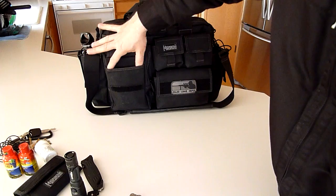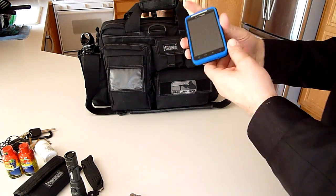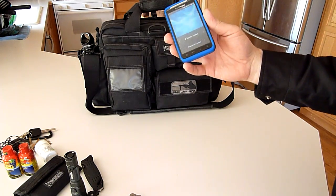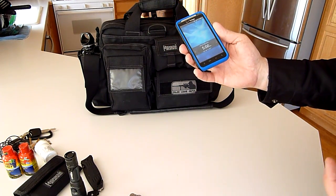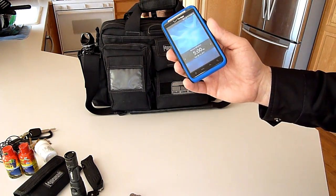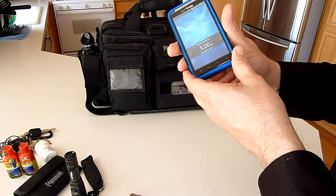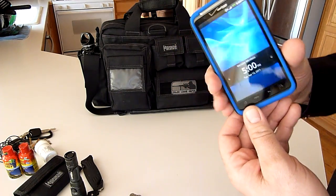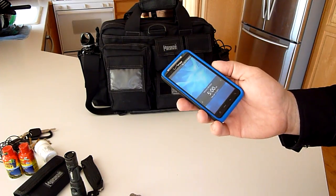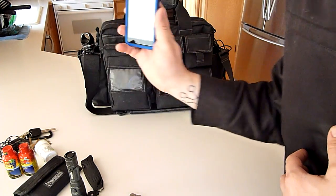In this pocket here I keep an HTC Thunderbolt — love this phone. Look for future videos on network security and computer security. At my home and office I have security cameras that I can watch on this phone. It also has a 4G hotspot so I can connect my computer, my iPad, or whatever I need, giving me network capabilities wherever I go.